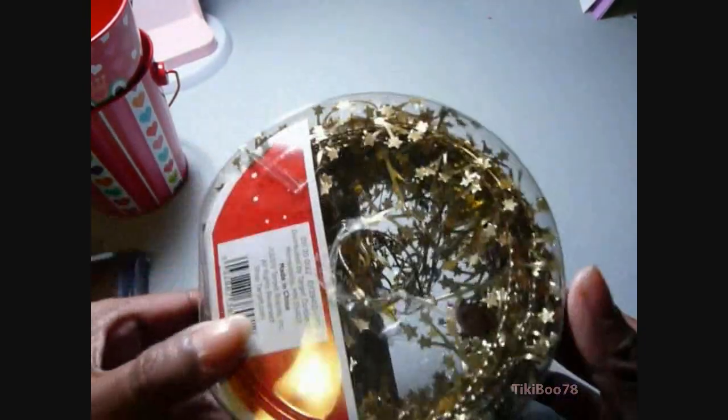And this holiday garland has just little stars on it, and it was 90% off, so I got it for $0.29.